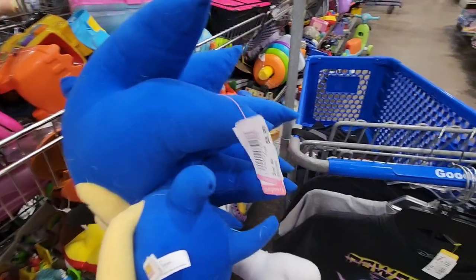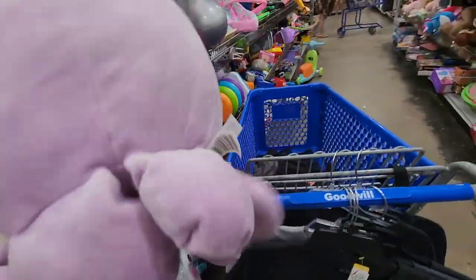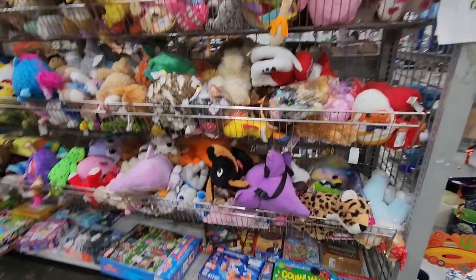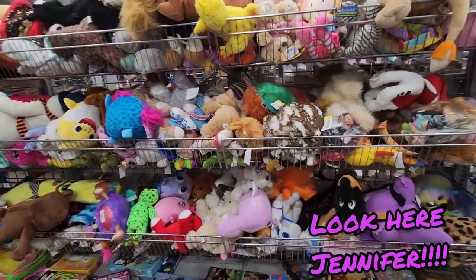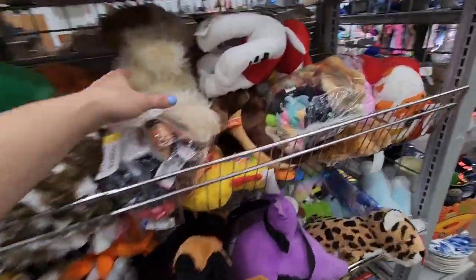Look at this one — $9! That's crazy. I always look for Squishmallows too, preferably with tags, but they've been pricing them up. Six dollars is just too much. Sometimes I'll hold on and do a quick scan because I don't know which ones are really worth it — I want to make sure I'm not passing up one that's super valuable.